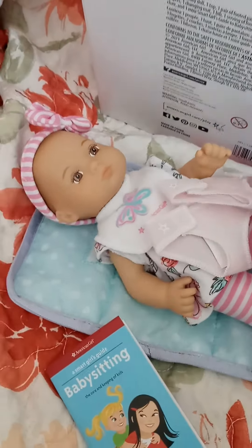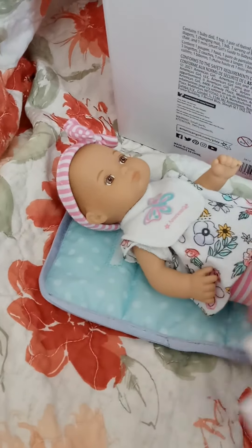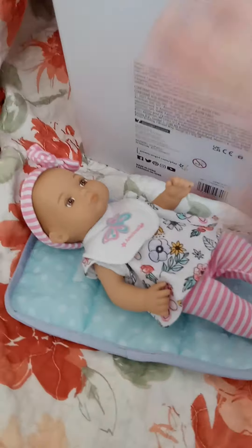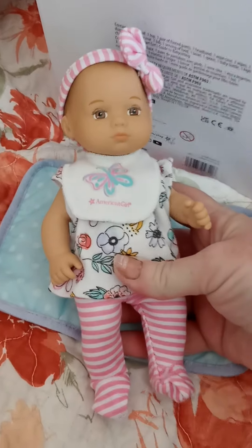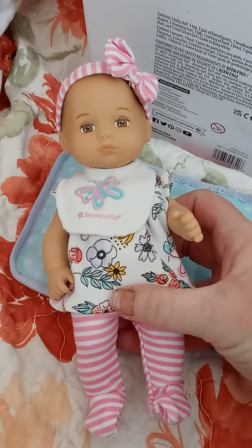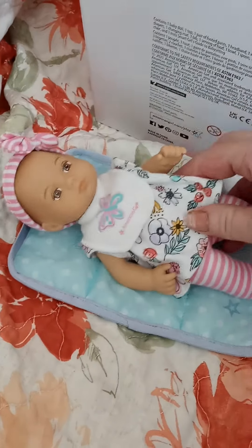They also have another baby out right now called Baby Blinks, so you have two different babies to choose from. I might sneak her in my purse and see if there are any dolls at Walmart or different stores that would have about the same size clothes for her. I would love to see American Girl come out with clothes for her.